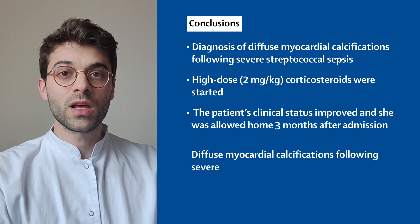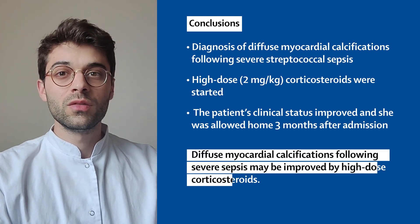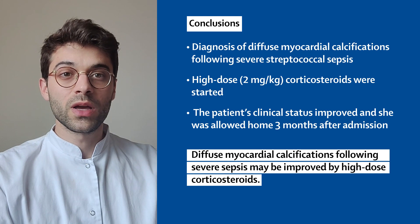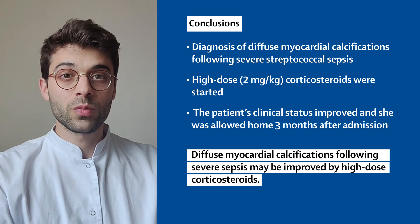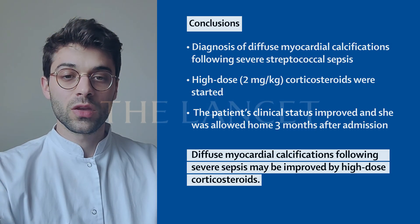The main lessons of this clinical case are that after excluding infectious causes, diffuse myocardial calcification following septic shock may be improved by high-dose corticosteroid treatment. These observations are not supported by robust clinical trials and must be considered with caution. Thank you.